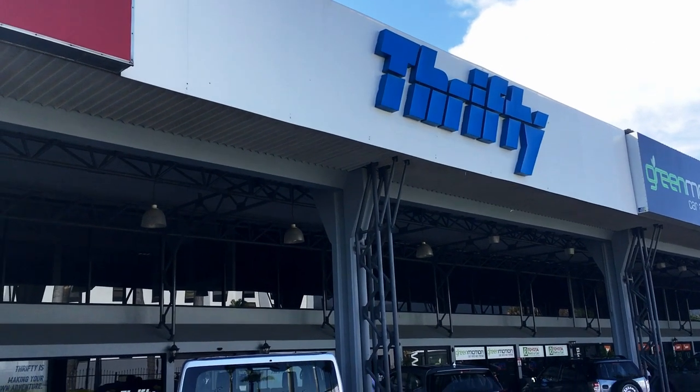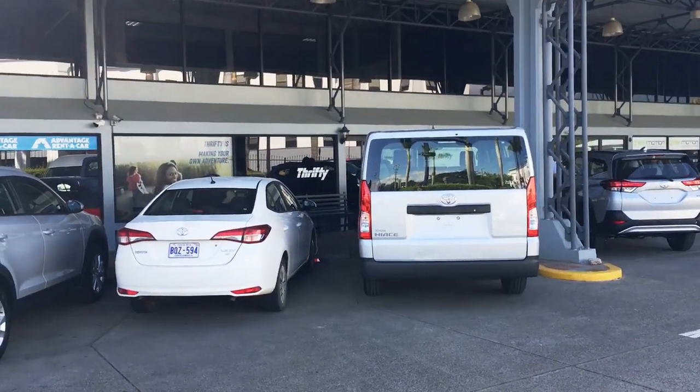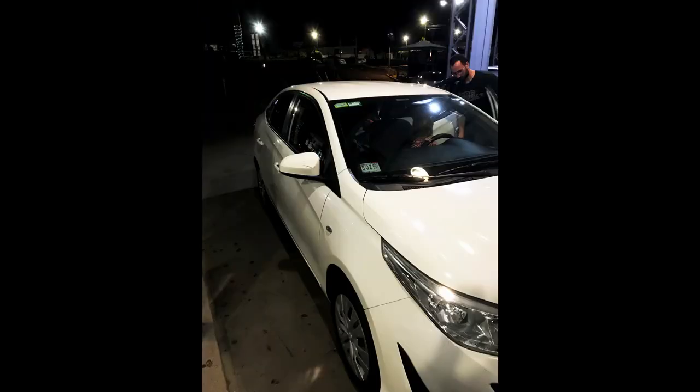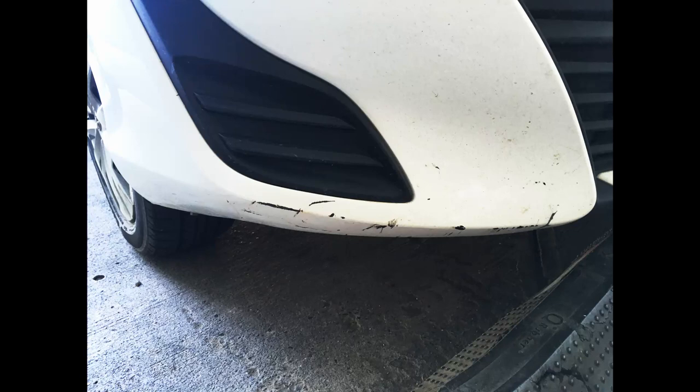After that we headed back to the car hire company. They then tried to charge us £265 for a mark on the side of the car — the only thing was, this mark was there when we got it. So after two hours of arguing and them threatening to ground our flight, we paid the $265, and then spent two months making sure we got the money back, which we did eventually.